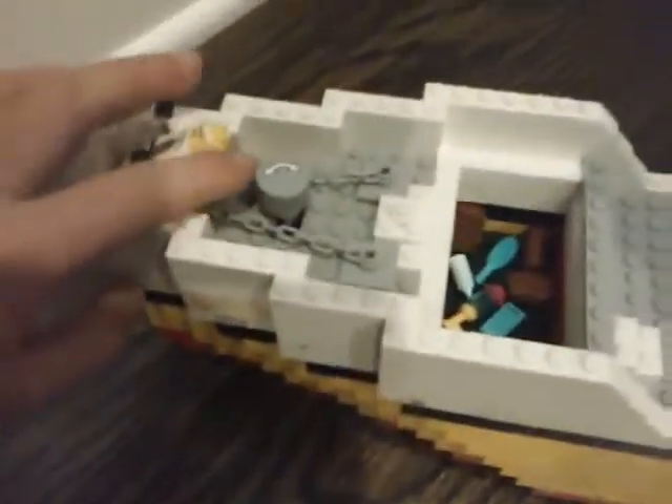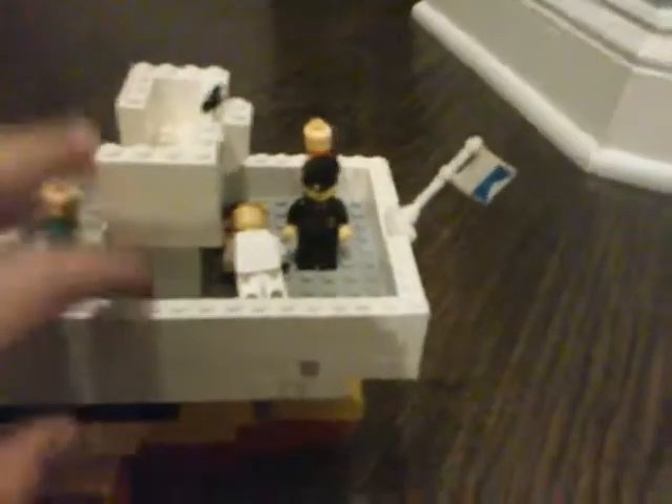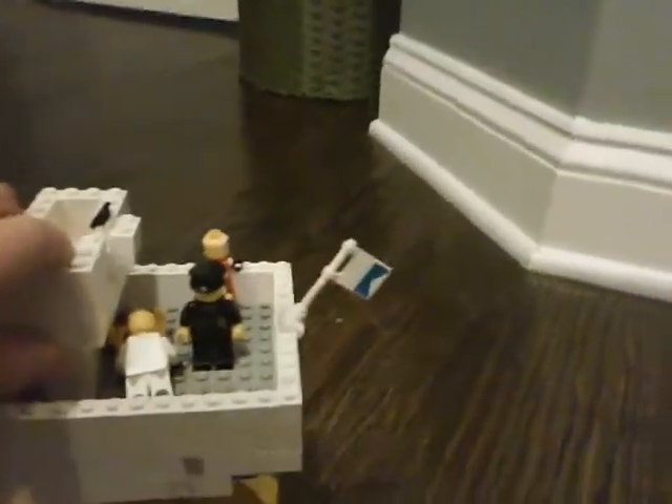In the front, we've got this cargo hatch in there. And there's also a door that opens. Right here — that's an anchor. It can go up and down. And then back here, I found out what this was — that's an emergency bridge, in case they have to back up or something. And then we've got the flag.